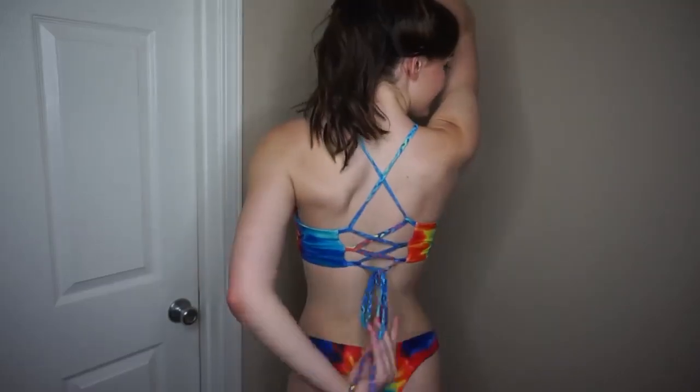Without further ado, let's jump into this video — I hope you guys like it, and if you do give me a big thumbs up! This first swimsuit is tie-dye and I love it so much because it's rainbow. You can also adjust the back of the top as tight or as loose as you'd like.